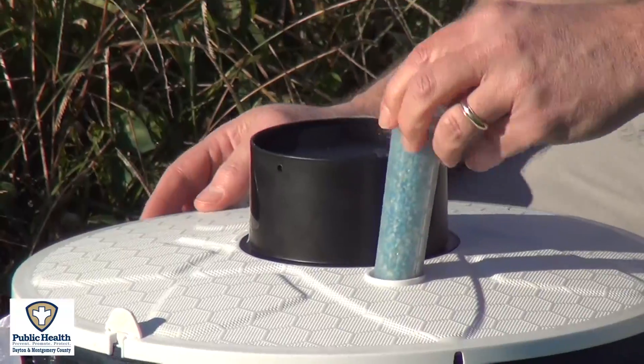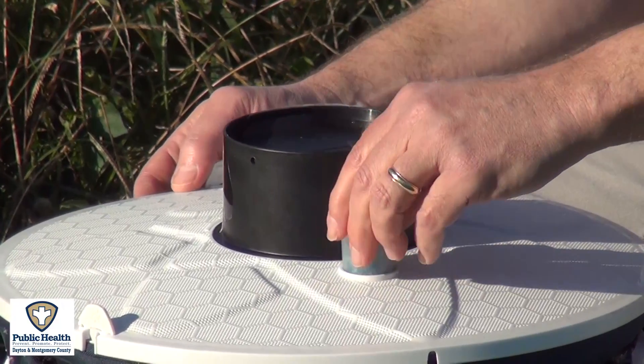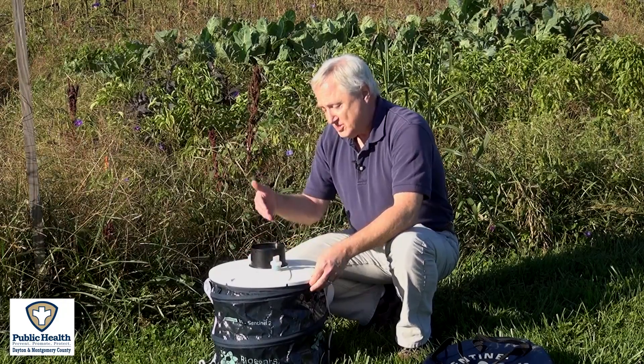This mosquito trap is baited with a lure which simulates human sweat, and the mosquitoes are attracted and sucked into the trap. We collect and count those and identify the mosquito species to see if there are any Aedes mosquitoes — the Asian tiger mosquitoes specifically — that are responsible for the transmission of the Zika virus.